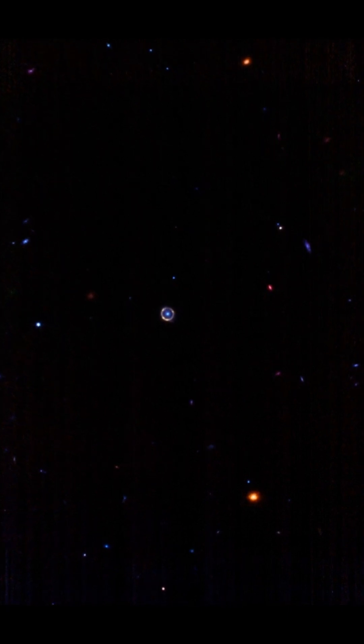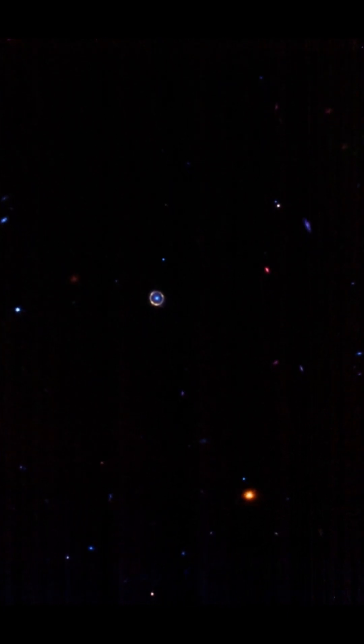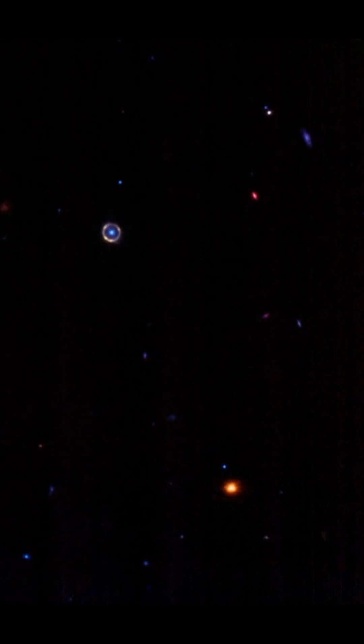When a large galaxy in front of a distant galaxy magnifies it and wraps it almost perfectly into a ring, this is known as an Einstein ring. Additionally, the existence of Einstein rings makes it possible to study these galaxies, which would otherwise be nearly impossible to observe.